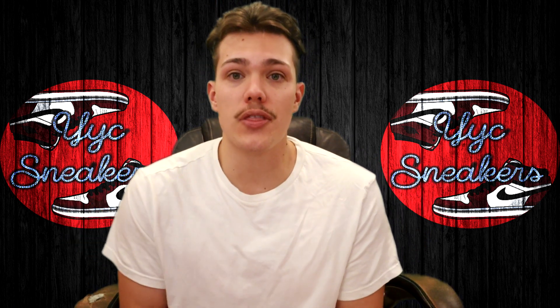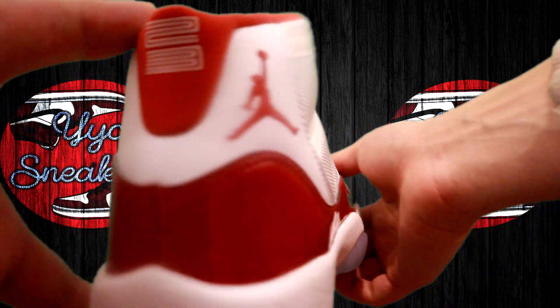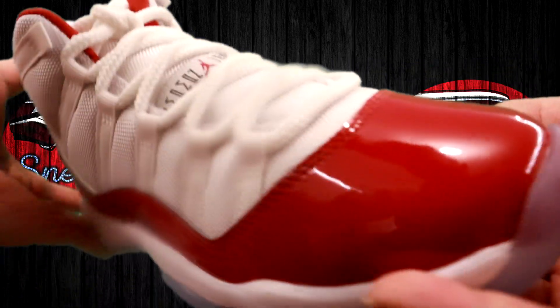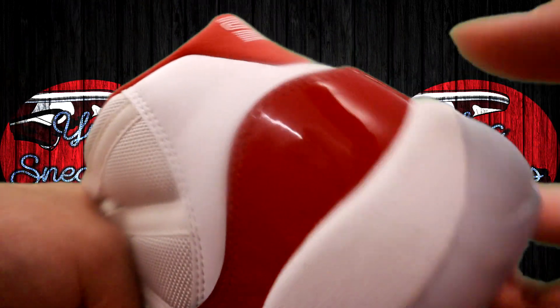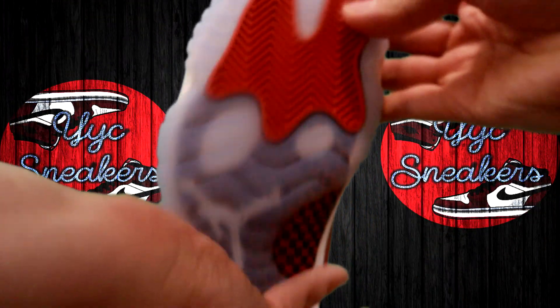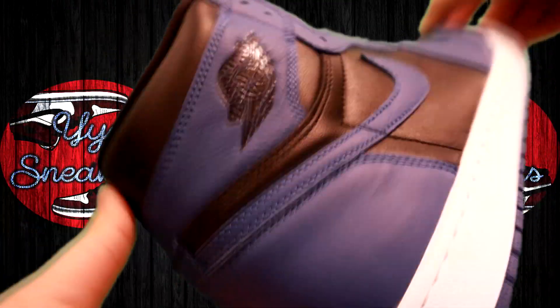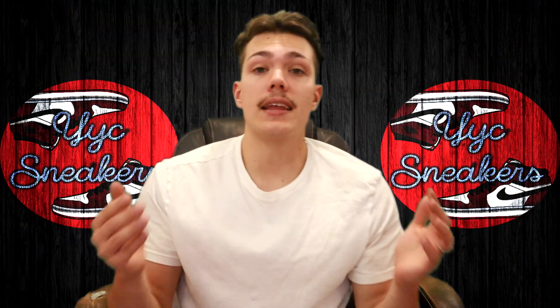Let's go over everything that sold this episode. Starting with the Jordan 11 Cherries: we sold a size 5Y, three 5.5Ys, a 6Y, two 6.5Ys, one 7Y, two 8s, one 9, two 9.5s, one 10, one 10.5, one 11, and two size 13s. And the Jordan 1 High Marina Blues in a size 10.5. Decent amount of stuff sold this episode.